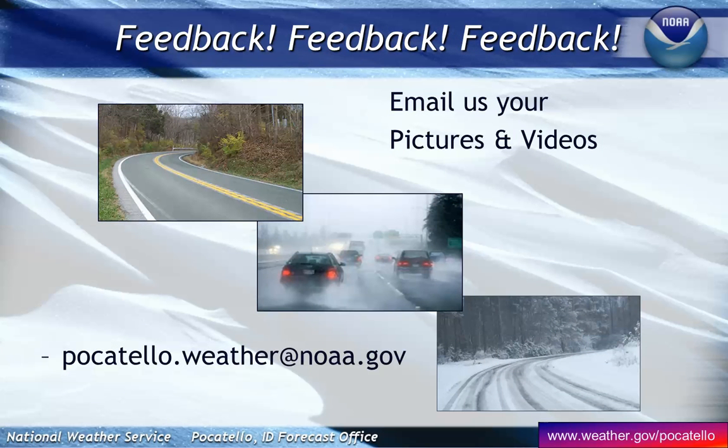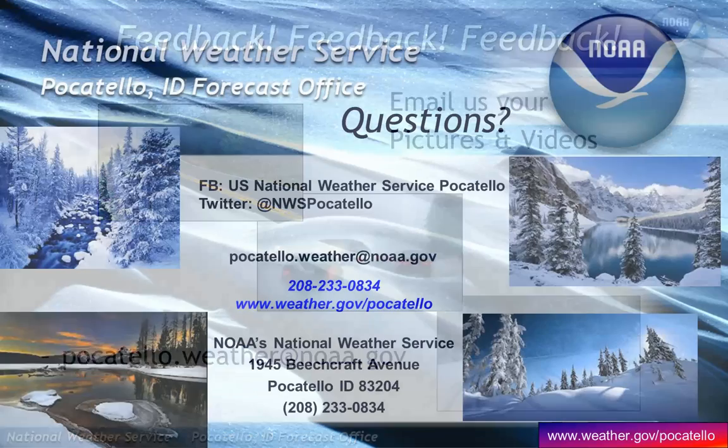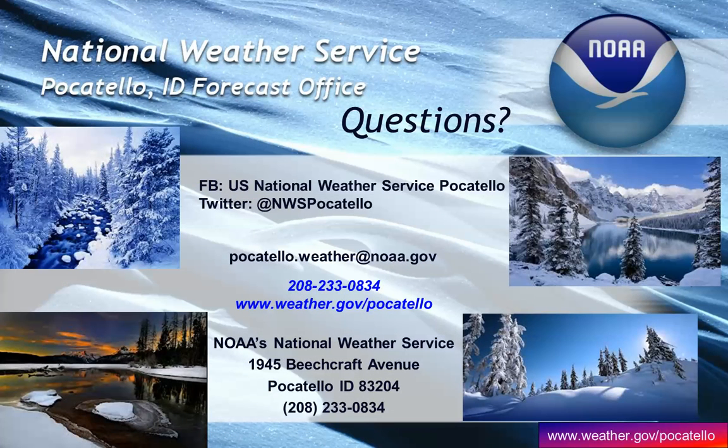We appreciate your feedback. You can contact a forecaster 24 hours a day. Send us pictures or videos via Facebook or email Pocatello.weather at NOAA.gov. If you need to talk to a forecaster, call 208-233-0834 for a live forecaster 24 hours a day. We appreciate your time listening to our briefing today and will provide another update in about a month to let you know where we're headed for the rest of spring. Take care.